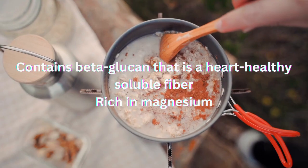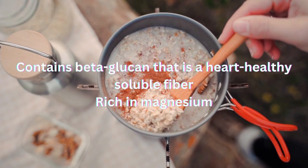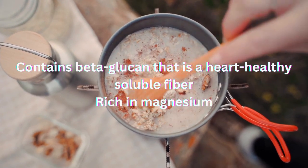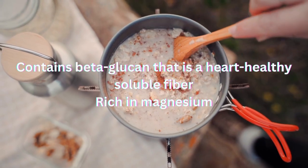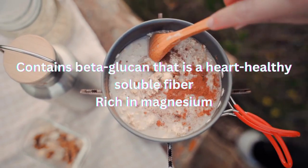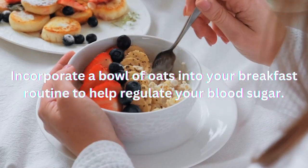Number 1 on our list is oatmeal for filling fiber. Oatmeal contains beta-glucan, a heart-healthy soluble fiber, which slows down the absorption of sugar in the bloodstream, prevents blood sugar spikes, and helps to keep blood sugar levels stable. Oats are also rich in magnesium, which is known to help with insulin sensitivity. Try to incorporate a bowl of oats into your breakfast routine to help regulate your blood sugar.